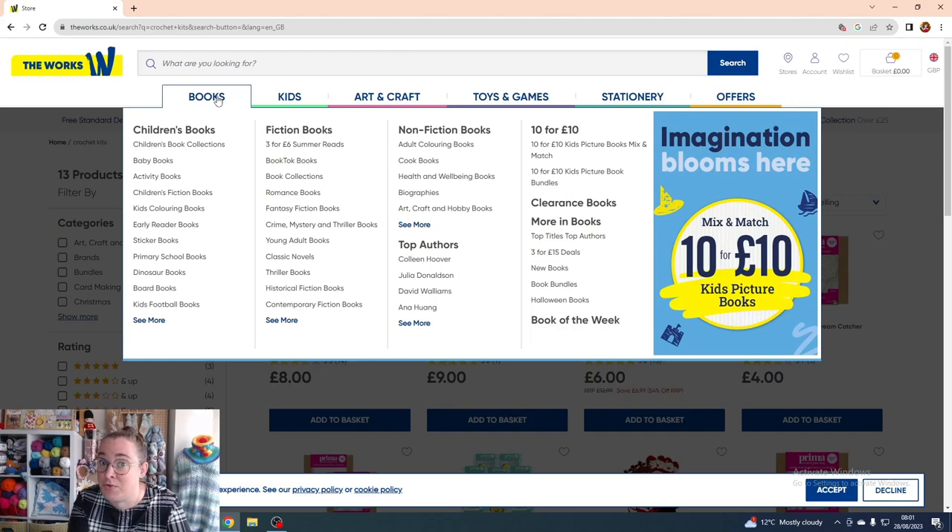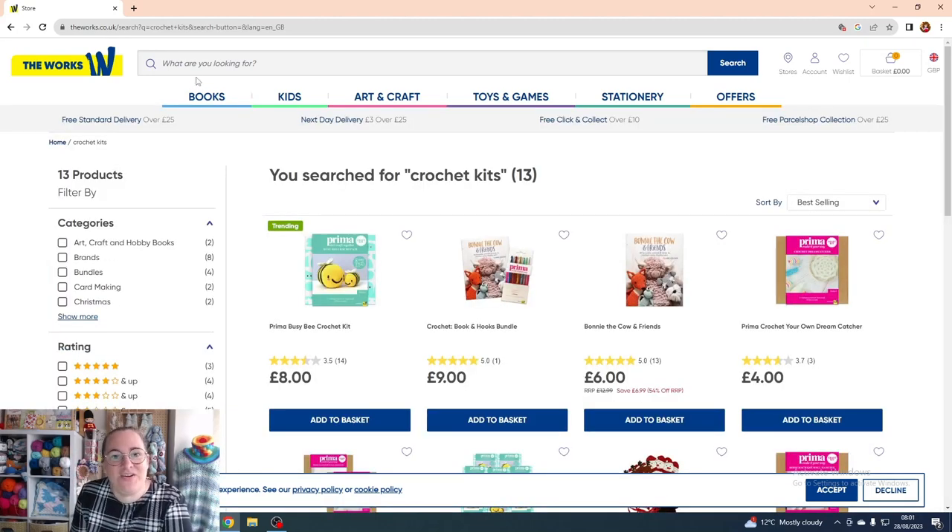The Works has a lot to offer us crafters. Keep an eye out — they change their offers roughly every month, adding more clearance books, clearance kits, and other bits. It's always a good idea to check the site every month or couple of months depending on when you're ready to stock up on crochet supplies or a new crochet book. Right, I'm going to head off now — stay chilled, stay happy, and keep crafting! Goodbye everybody!